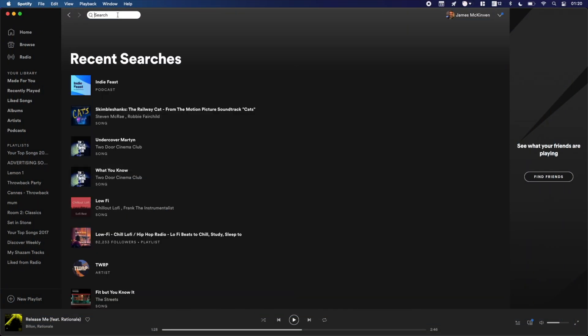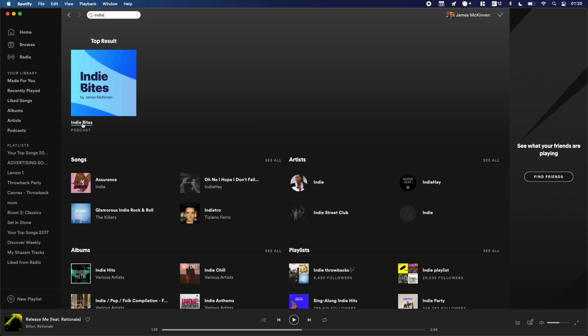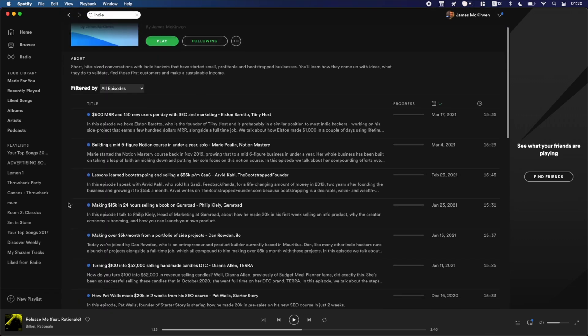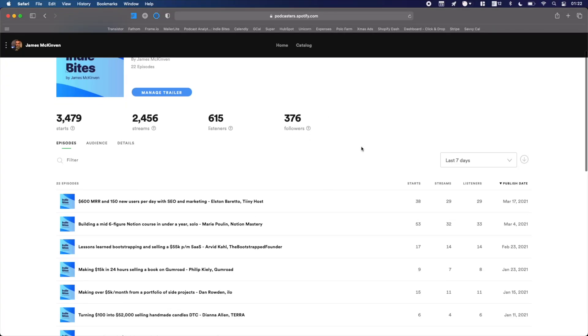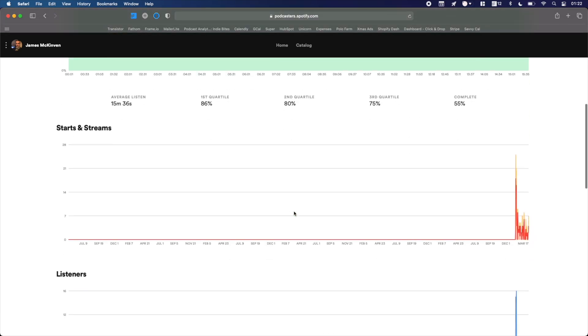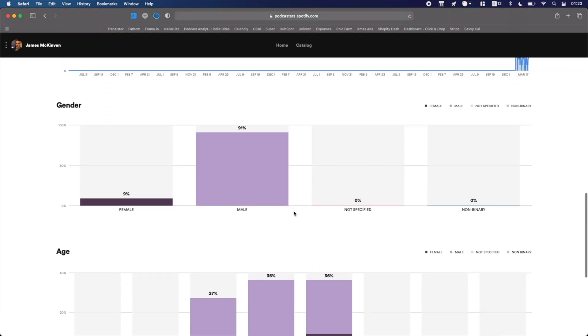So that's it — your podcast will now be on one of the biggest podcast directories on the planet, with a potential audience of millions. Ensure your show meets those requirements, submit your RSS feed, verify you own the show, and away you go. From this point on, you'll be able to get advanced analytics on the performance of your show directly from Spotify, which is really useful.